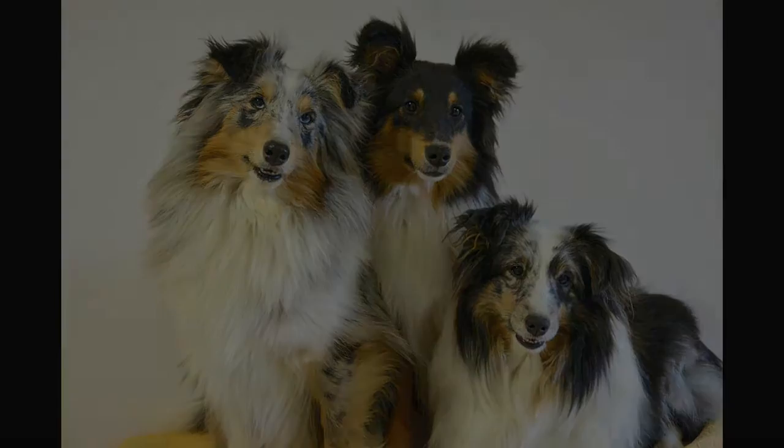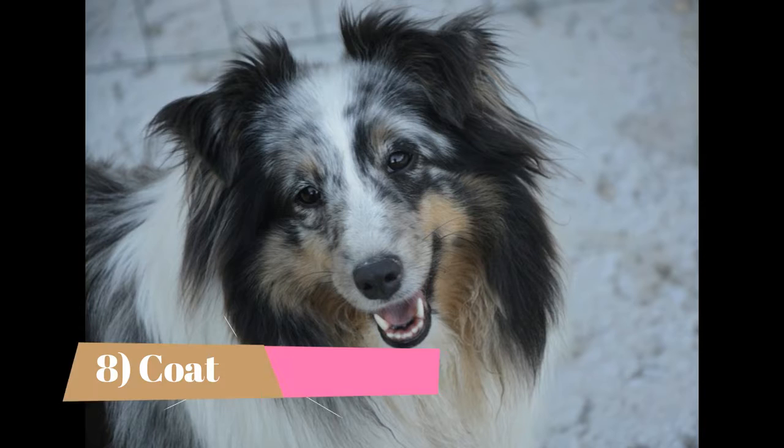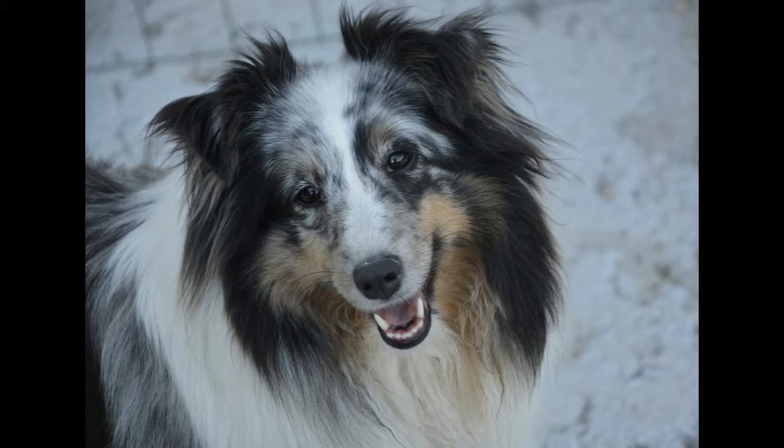Fact 8: Coat. The thick double coat of the Sheltie provides excellent protection from bad weather. The outer coat is long and straight. The dog has a generous mane and frill, and feathering on the legs and tail. The undercoat is dense and woolly. Shelties are either black, blue merle, or sable, and are marked with white, tan, or both.